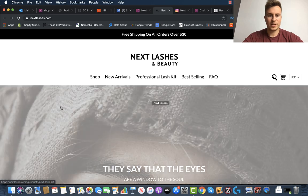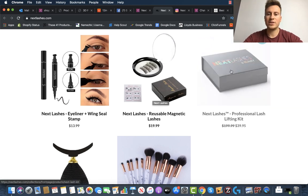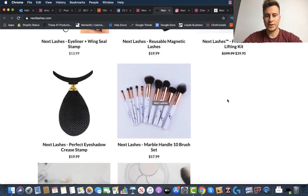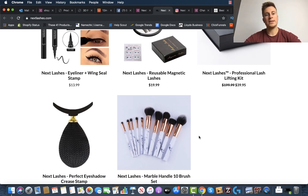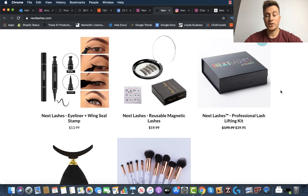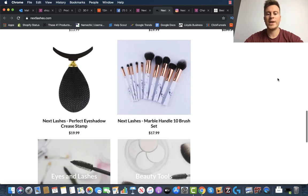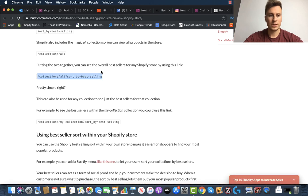Here's their website — Next Lashes and Beauty. Scrolling through we can see everything labeled Next Lashes: Next Lashes eyeliner, Next Lashes reusable magnetic lashes, Next Lashes professional lash lifting kit — even the packaging has their logo. But not all products are branded; some are being dropshipped. What it looks like they're doing is testing products within this niche by dropshipping them, and when they prove profitable, they go to the next level of sourcing in bulk and getting them private-labeled. That increases customer retention because products arrive in days instead of weeks.